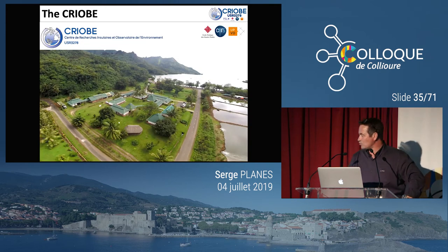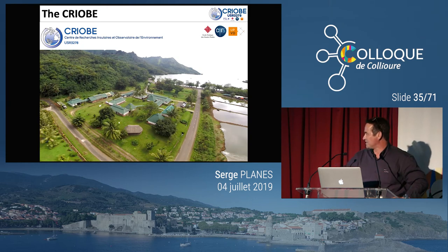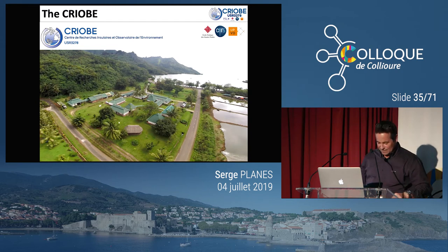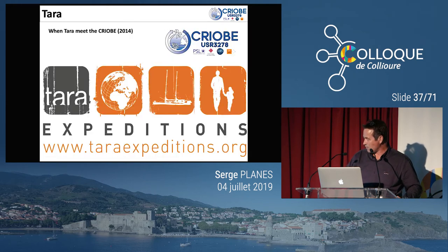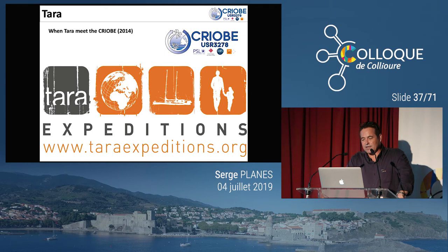Je vais vous présenter le centre où je travaille — un peu pour faire de la publicité aussi. Ce centre est le centre de recherche du CRIOBE en Polynésie, au fond d'une baie qui s'appelle la baie d'Opunohu sur l'île de Moorea, où j'ai passé une grande partie de mon activité. C'est un centre qui dépend de l'Université de Perpignan, du CNRS et de l'École Pratique des Hautes Études — environ 80 personnes et une centaine à 150 personnes reçues. Aujourd'hui j'étais là surtout pour vous parler de l'expédition Tara Pacifique.